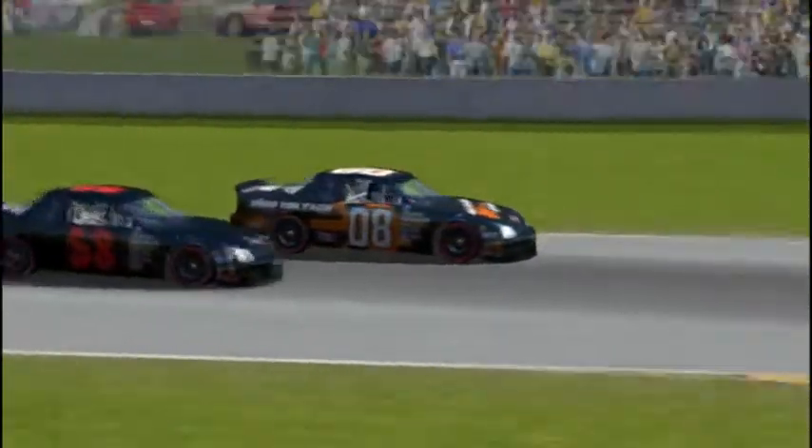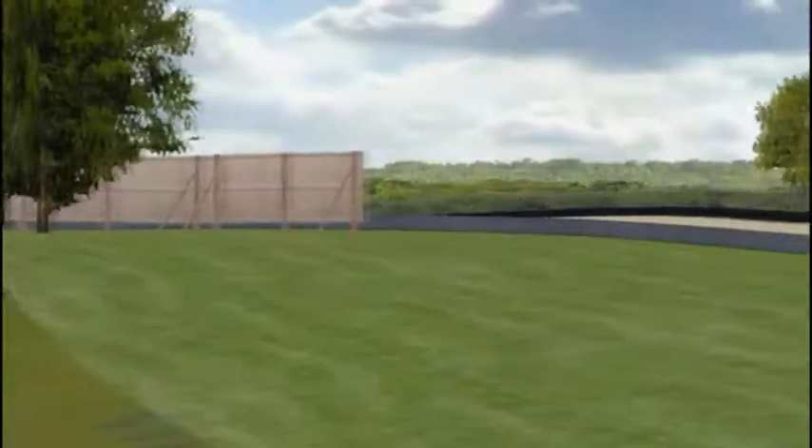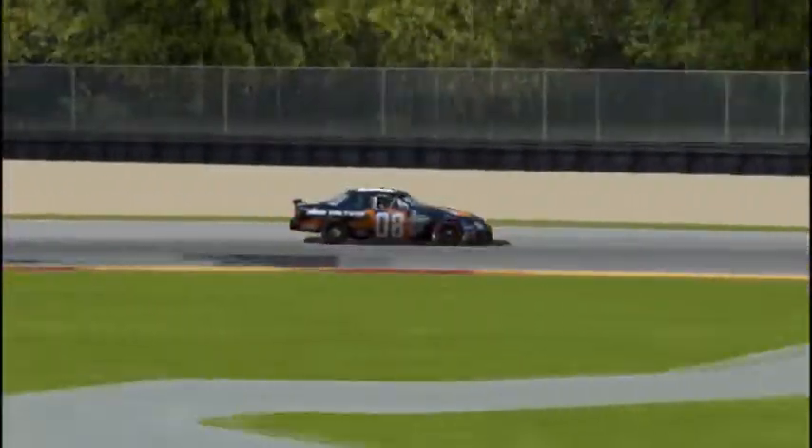Ike Durbin in the 08 car is trying to revive his title hopes coming into this race. He was several points behind Troy Adams and kind of needs a miracle to catch him — he's going to need Adams to have some trouble. He just got passed by Afzal Tamid in the 58 car for 4th, so Durbin is not going in the right direction.